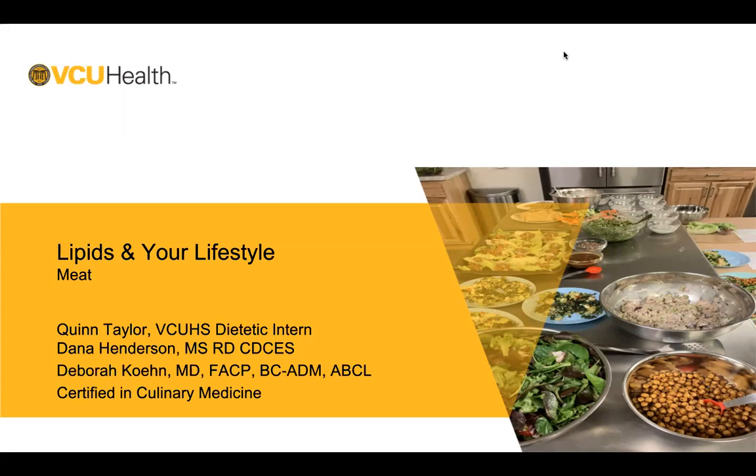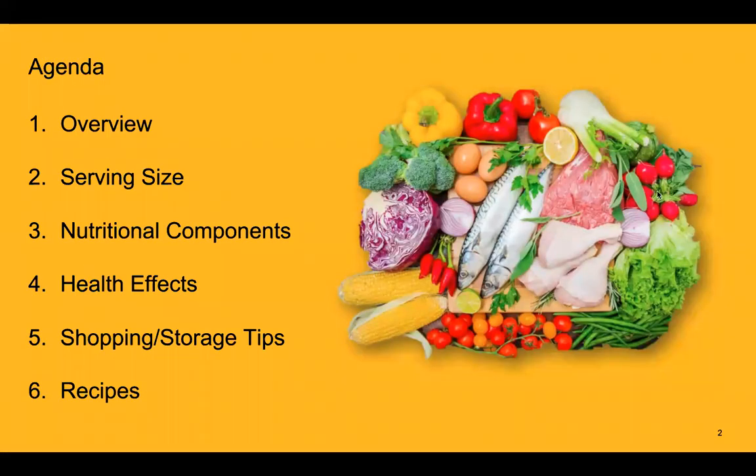Hello, welcome to the Lipids and Your Lifestyle webinar. Today we're going to be talking about meat and how to incorporate it into a Mediterranean diet — covering proper serving sizes, nutrition components, plant-based protein sources, health effects, shopping and storage tips, and finishing with some recipes you can try at home.